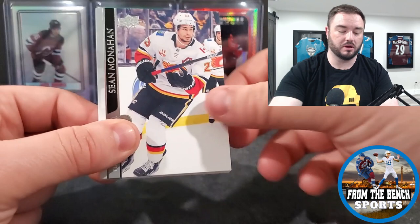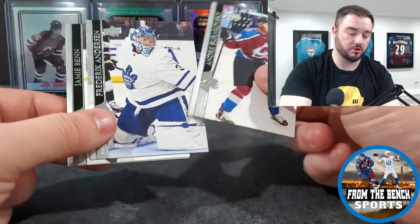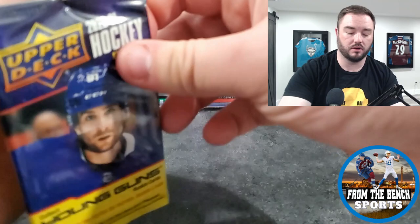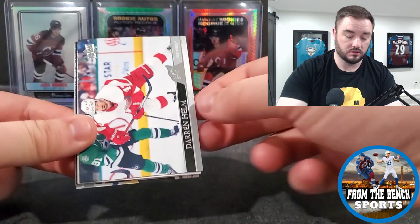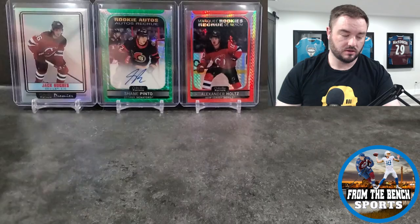Milan Lucic, now back with the Bruins. Kuznetsov, Thomas Harley, Burakovsky, Freddie Andersen, Jay Benn, and Tarasenko - a lot of people are talking about the Brendan Brinkman trade, and Tarasenko will apparently end up with the Senators. I'll wait and see if that actually happens.